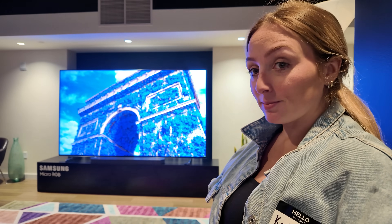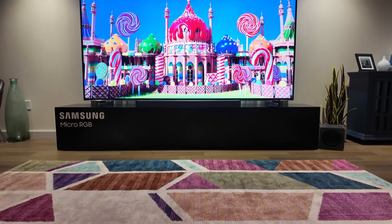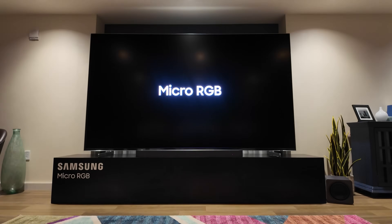We'll cover what micro RGB is, why Samsung's 115-inch mega TV matters, and what it looks like up close in person — because I actually got to go check it out. Most of the TVs you've seen over the past years, and especially here on the channel, are either mini LED or OLED.